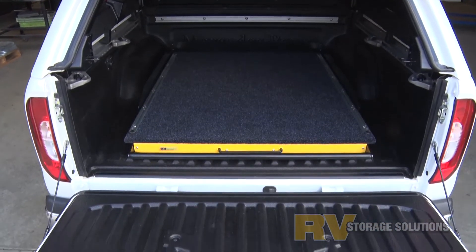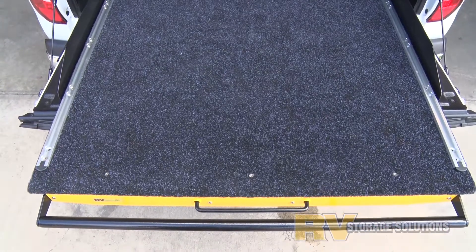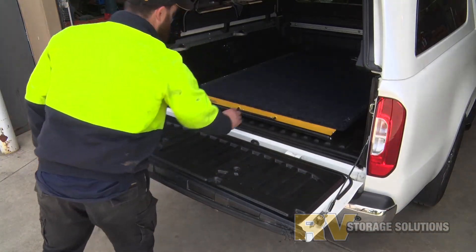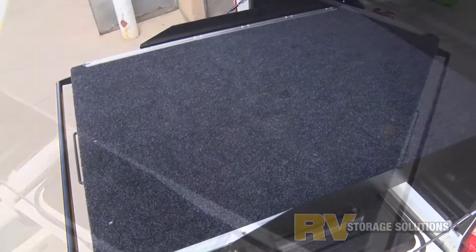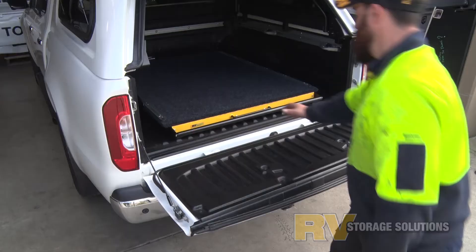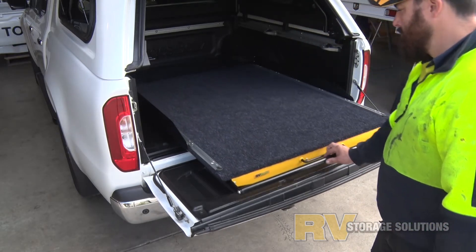Another great product from RV is the 400 Kilo Rated Full Floor Cargo Slide. The Cargo Slide is great for tradies and travellers alike, with a multi-track tie-down system you can use in any position. The Cargo Slide has a three-stage lock-in lock-out system for safety, but can be overridden by holding the handle completely pressed.